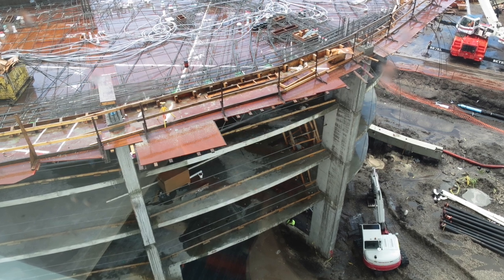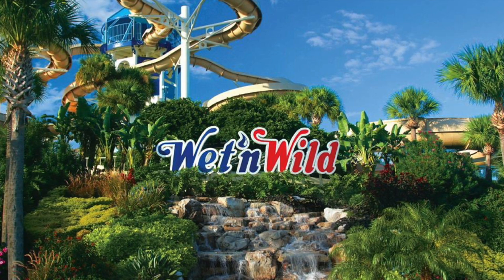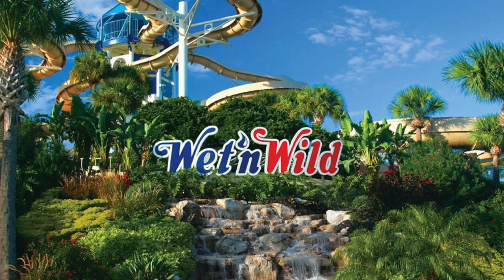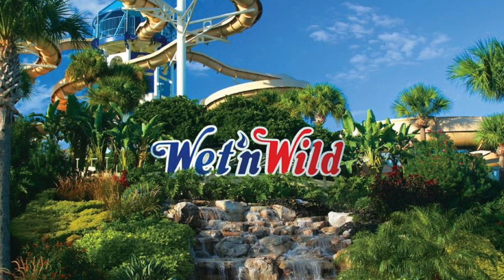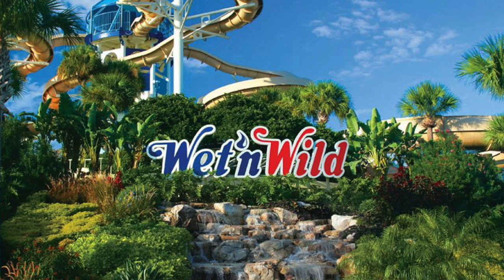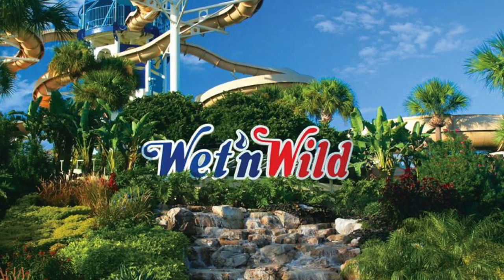Wet and Wild is currently owned by Universal Orlando. That land was purchased by Comcast when they took over Universal, so it's no longer leased land. Wet and Wild has had rumors of being torn down and rebuilt for years. They're just going to go ahead and level that land entirely — it won't be replaced by another water park.